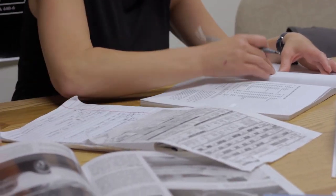Knee deep in codes and trying to figure this out, and I have another assignment.